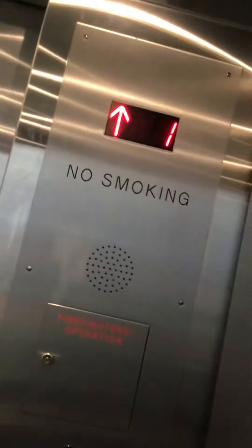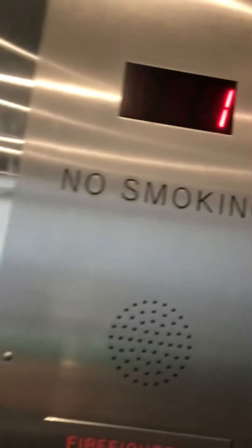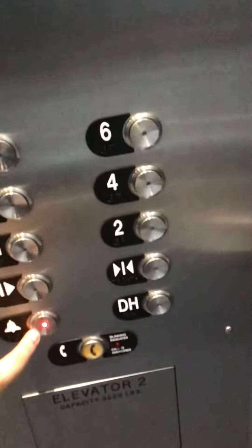Here we go up one floor. That's a weird bell. Let's ring the bell. The down button — it works properly. And that is it.